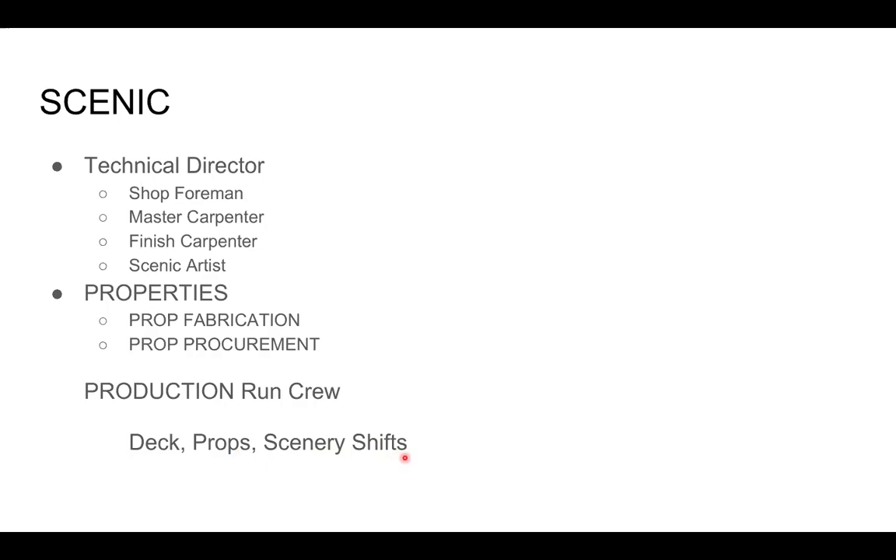Scenery shifts are things that happen in between scenes. If you're doing a big show with act one in the living room and act two in the bedroom, there will be a big physical shift of the stage. If you're working in a very small space just moving a chair in and out, sometimes that happens with the actors or with crew. Sometimes the crew is in kabuki black so that we are not meant to see them. Sometimes they're dressed in the same period as the show so that the audience thinks they are part of the scene.